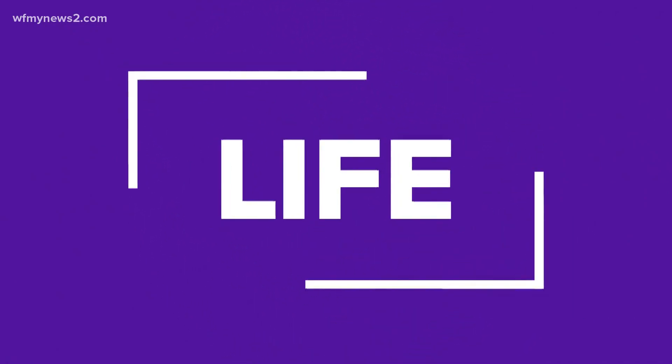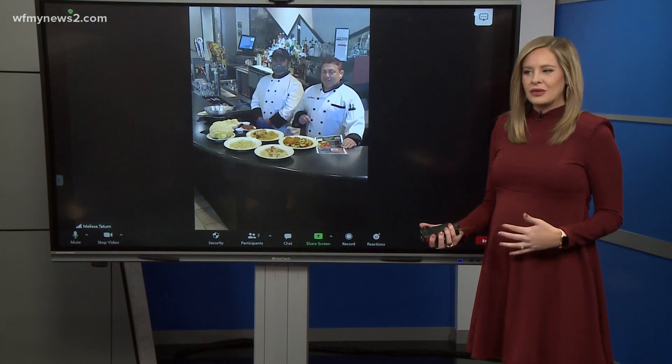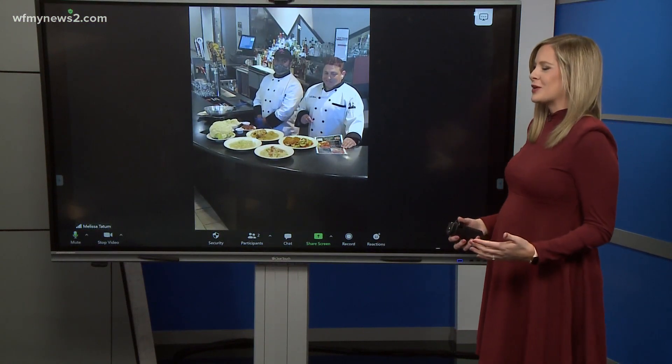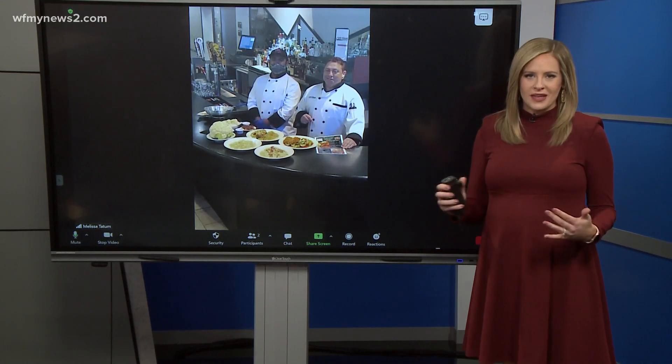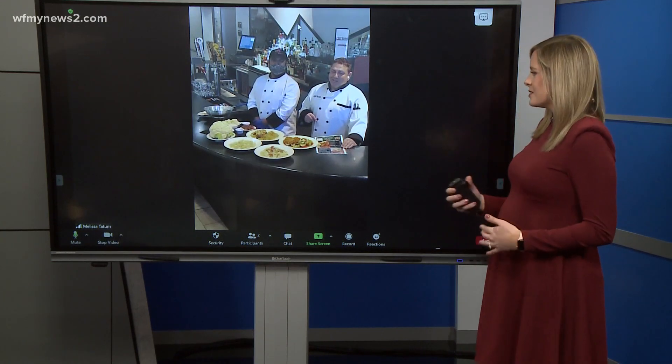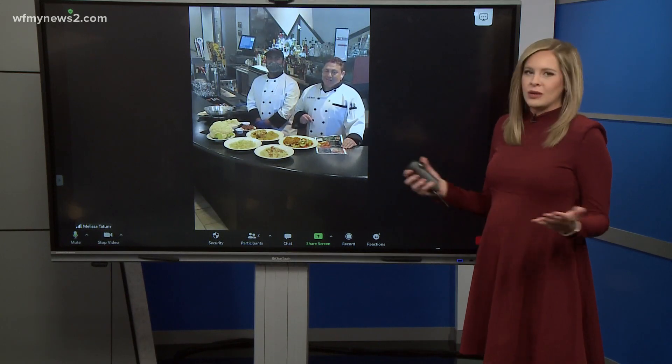I don't think I've ever met someone that doesn't love Italian food. Maybe they don't necessarily love the calories and carbs that come along with it. So Chef Ray has a perfect solution for you this morning. He's with Cafe Pasta and you're going to talk about some healthier options when it comes to pasta — and that just sounds like a win-win for everybody.